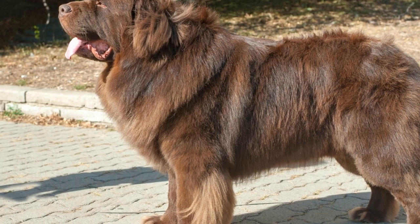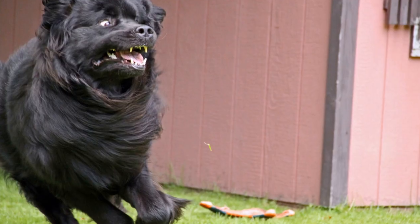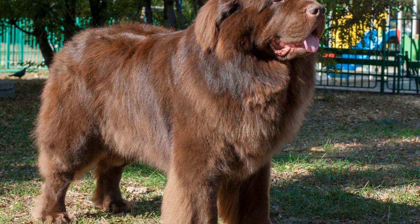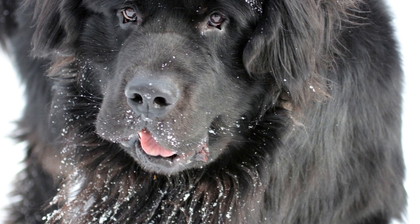Once your dog is comfortable around the kart, gradually introduce them to the harness. Begin by fitting the harness loosely and tightening it gradually over multiple sessions. Take frequent breaks to ensure your dog remains comfortable and stress-free.